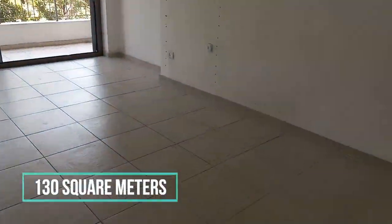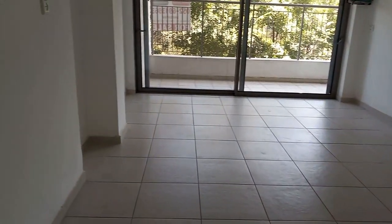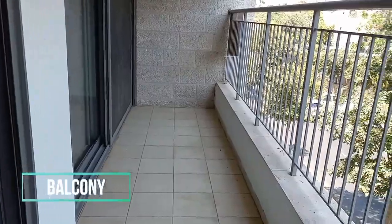This amazing second floor apartment has one large living room, a balcony, four bedrooms, and two toilets. One of the bedrooms is also a shelter room. It has also storage, private parking, with a magnificent marble entrance.